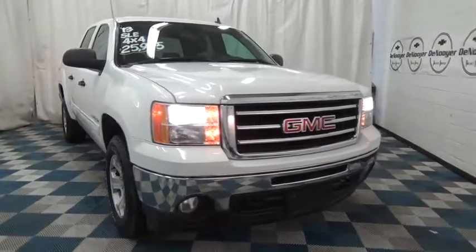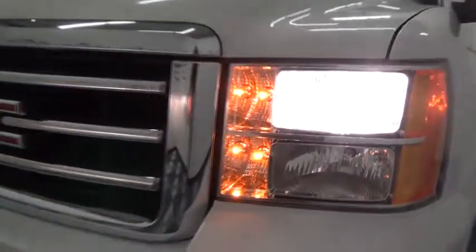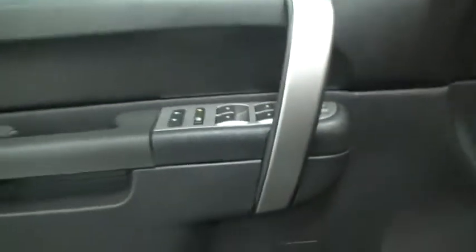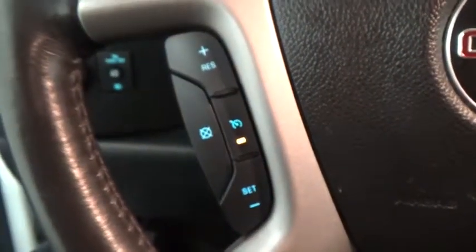The 2013 GMC Sierra 1500 offers a five-star frontal and side crash test rating, and a combination of mechanics and aerodynamics that give it better conventional V8 fuel economy than any competitor. The Sierra 1500 comes standard with a Vortec 6.2 liter and 5.3 liter V8 engine and an electronically controlled automatic transmission that combines high max hauling capability with precise control.